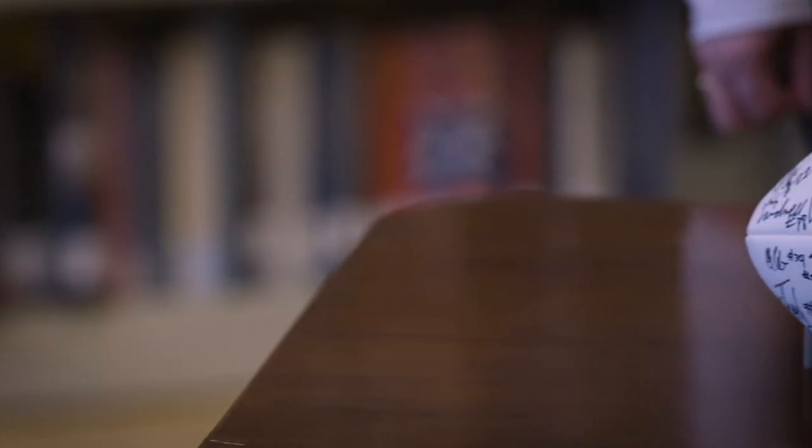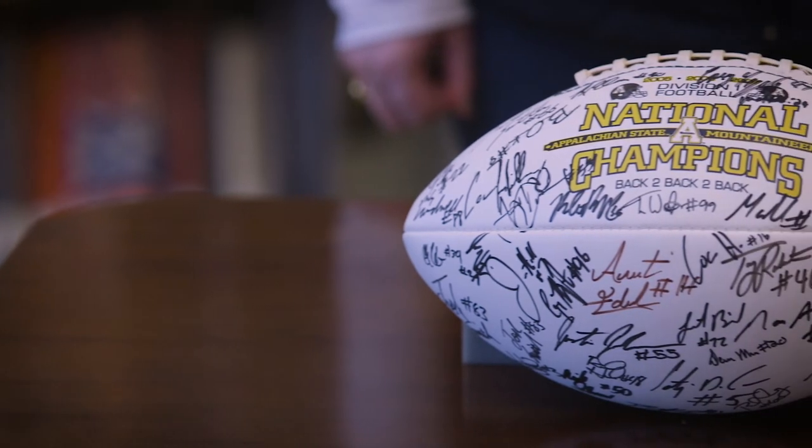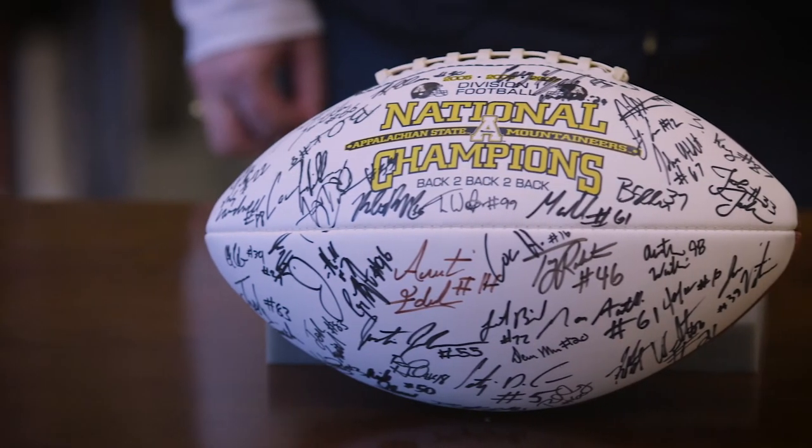To demonstrate that we're not just concerned with the distant past when it comes to our collecting, this is the newest acquisition we have in the University Archives. It's a football signed by the 2007 National Championship Team — you know the one, the one that beat Michigan?